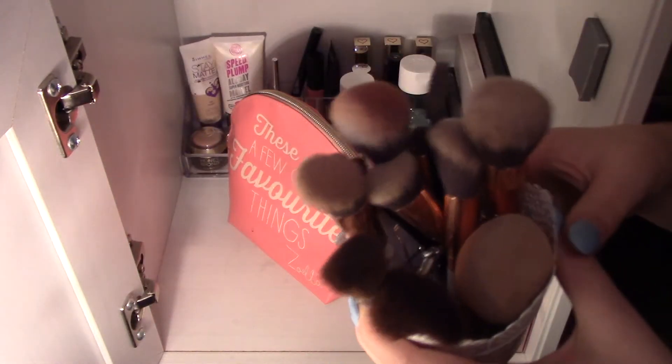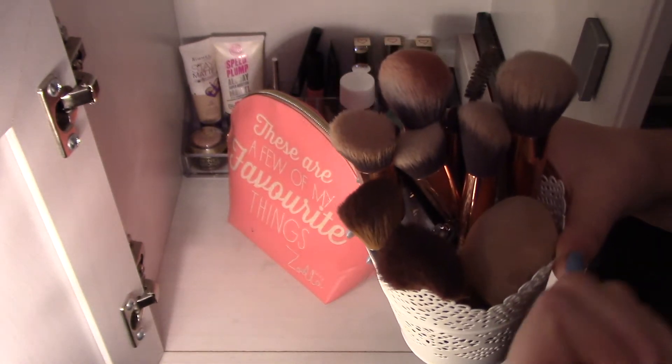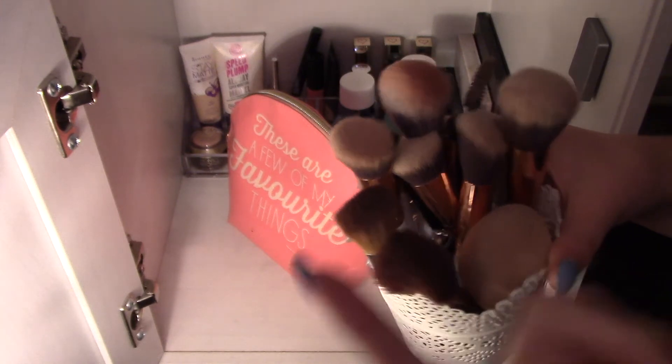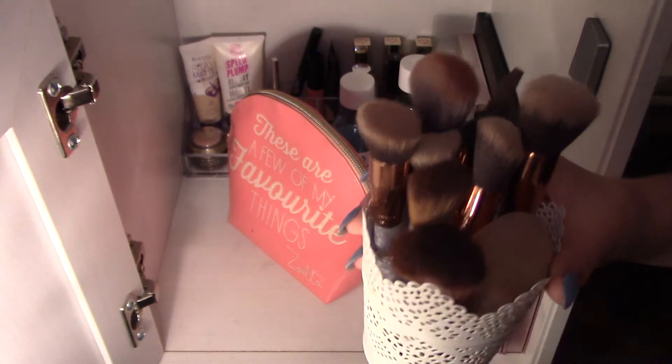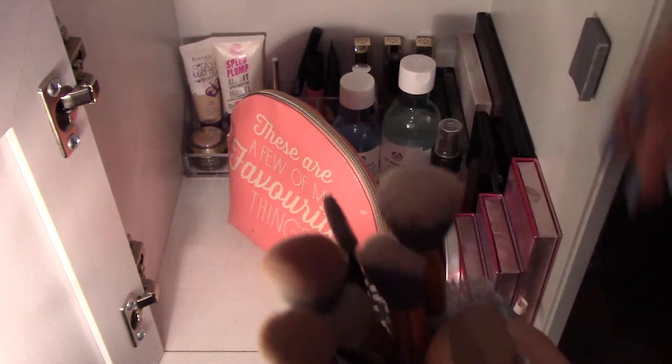They are not clean at all, because A, I can't be bothered, and B, I don't actually have anything to clean them with. I think you can just do it with water and some kitchen roll, but I haven't even tried this, to be honest. These are quite new and I haven't used them very much.